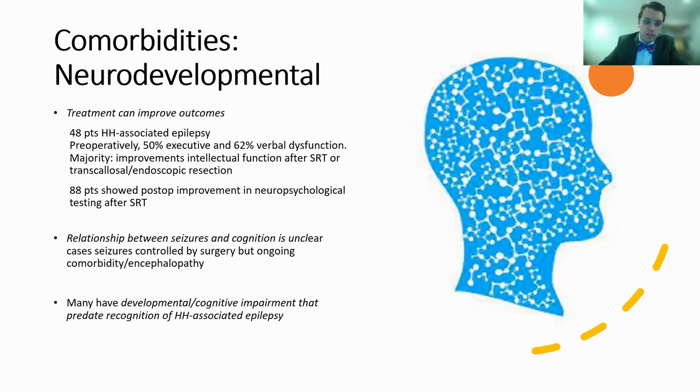In a study of 48 patients with hematoma-related epilepsy, preoperatively half had executive and 62% had verbal dysfunction. The majority had improvements in intellectual function after either stereotactic radiofrequency thermocoagulation or SRT or some type of resection. In a different study, 88 patients showed postoperative improvement in neuropsychological testing after radiofrequency thermocoagulation. The relationship between seizures and cognition is not exactly clear, as there are cases where seizures can be controlled by surgery but ongoing comorbidity and encephalopathy remain, and many patients have developmental or cognitive impairment that predates the recognition of hematoma-related epilepsy.